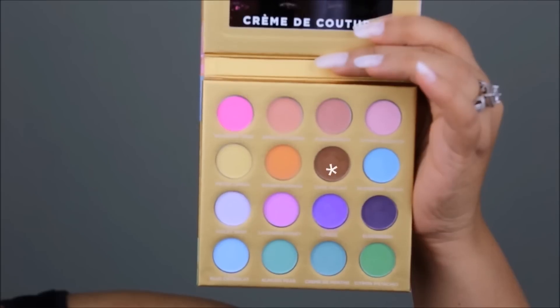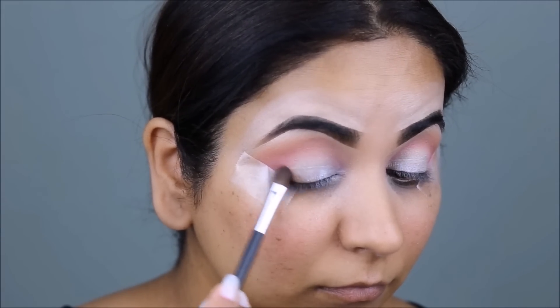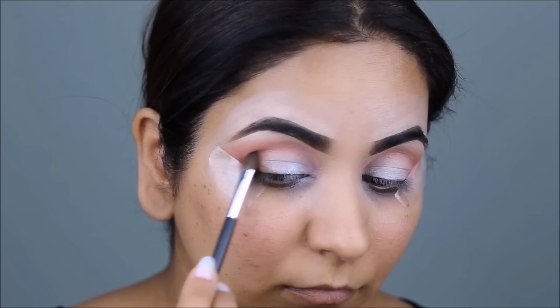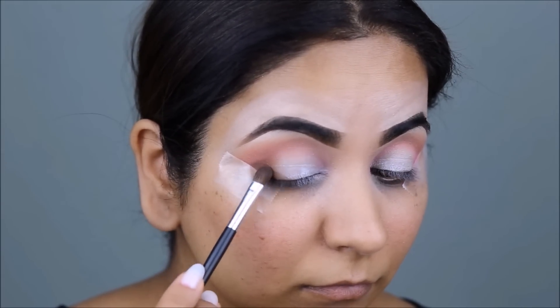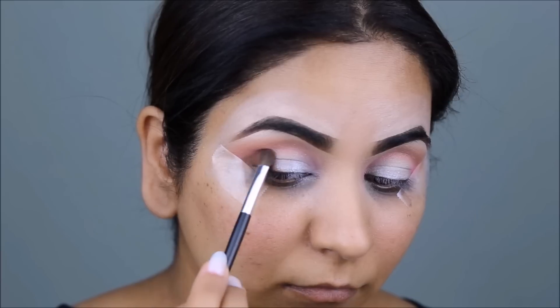Taking this dark brown color called Cafe au Lait, I'll start defining my outer V with a flat fluffy brush. Once I'm happy with the shape that's formed in the outer V, I'll start dragging the color to the center of the lid using another blending brush.